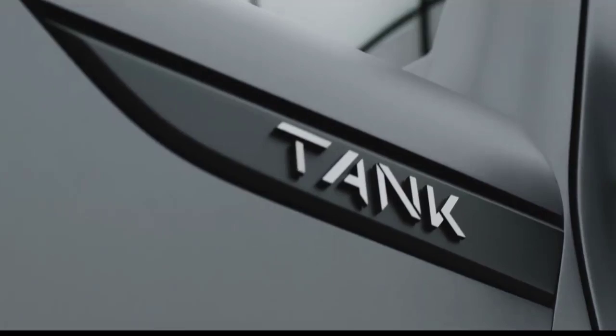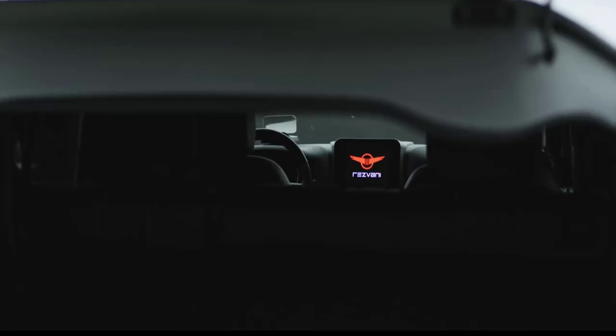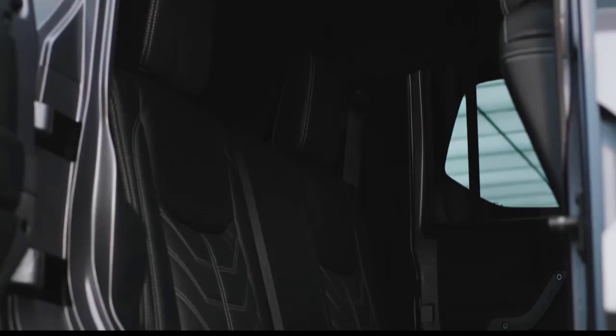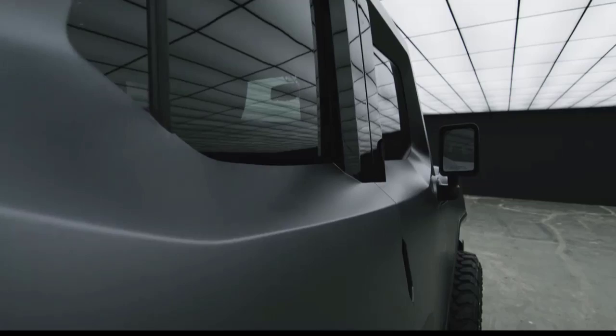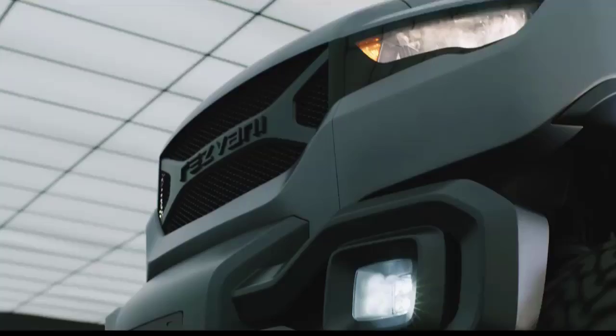At its core sits a powerful 6.4-liter, 500-horsepower V8 engine capable of propelling the tank over any terrain. Two unique off-road packages provide high ground clearance, top-of-the-line FOX off-road suspension, and equally capable tires, allowing for unstoppable capabilities over any terrain. It has massive 16-inch rotors and powerful eight-piston brake calipers that provide consistent and powerful braking power to meet any needs.